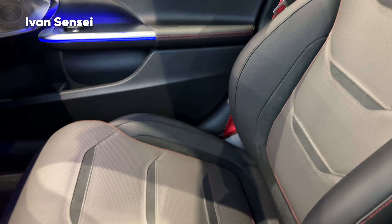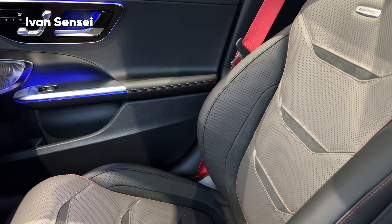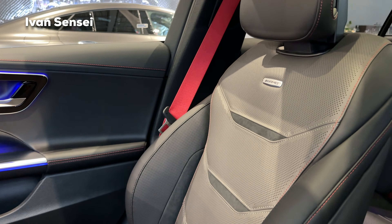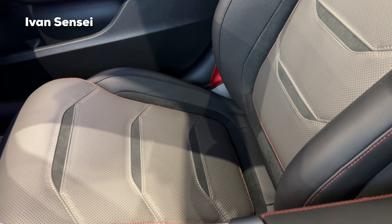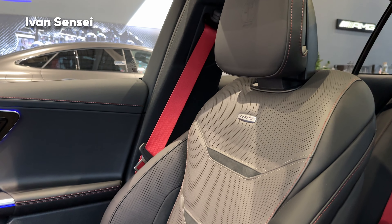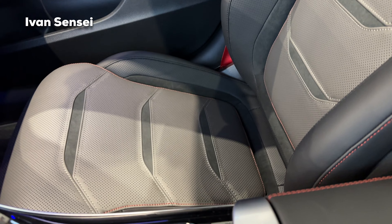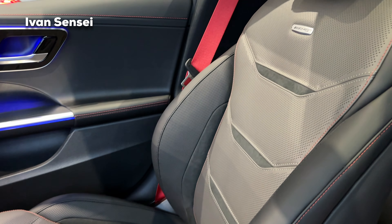You can also get the AMG performance seats, but I haven't seen a delivered car with those yet — I think there's a shortage. These standard sport seats are very cool for daily driving. I don't know how firm the performance seats are since I haven't seen them, but I could actually prefer these if the performance seats are too firm.